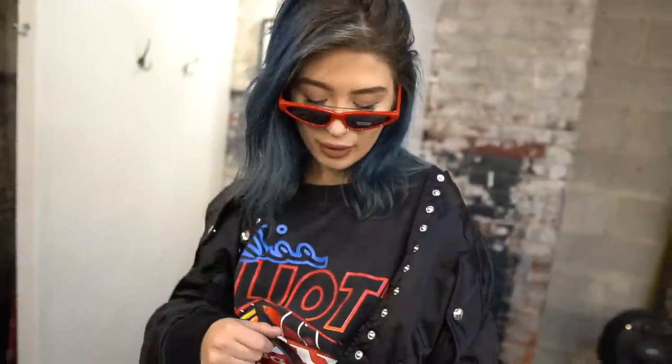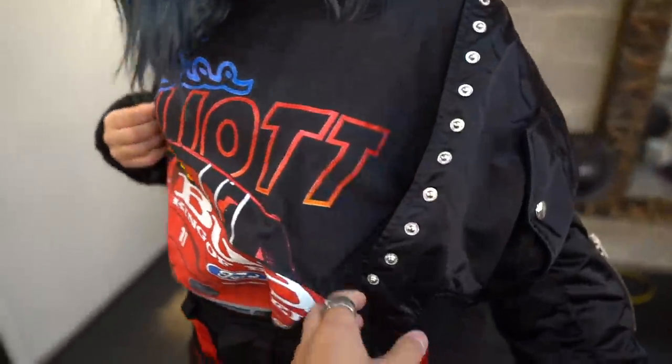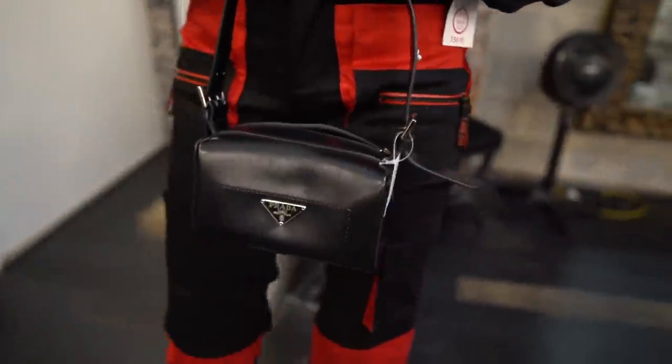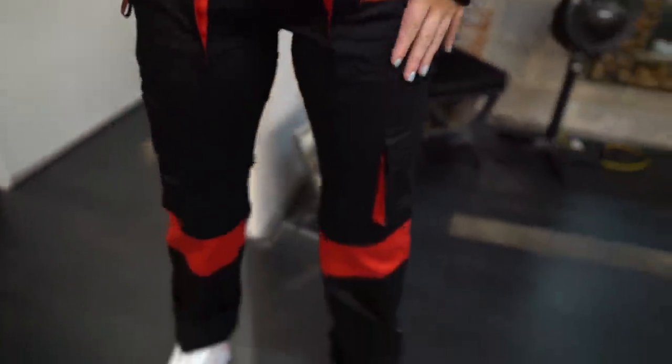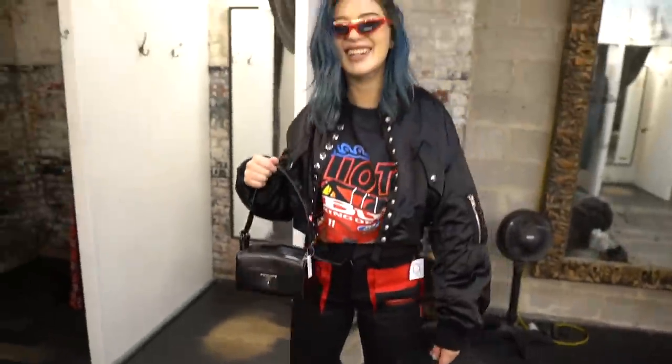The full fit: we've got the red shades, the vintage Ford NASCAR t-shirt, the Alexander Wang cropped bomber — so beautiful with all the details — the bootleg Prada bag that goes perfectly, the IMG cargo pants in black and red, and then the Naked Wolf big boots that give it a bit more height. The fit is sick.